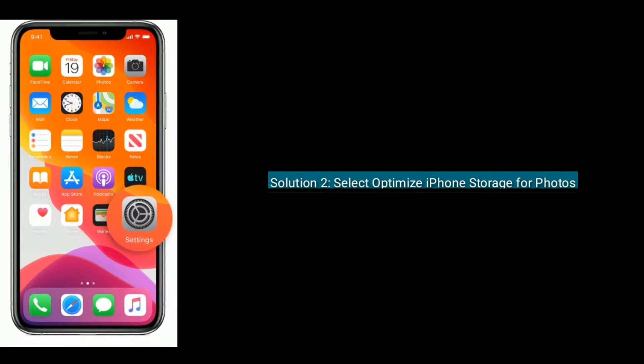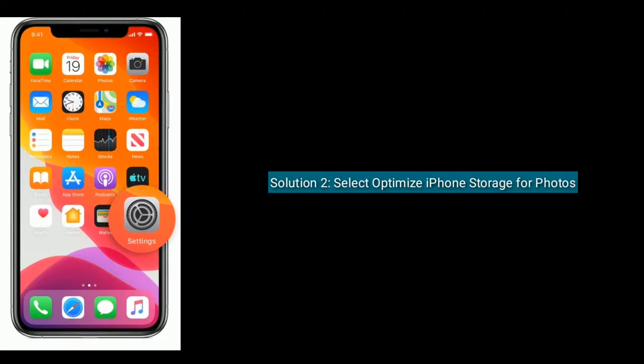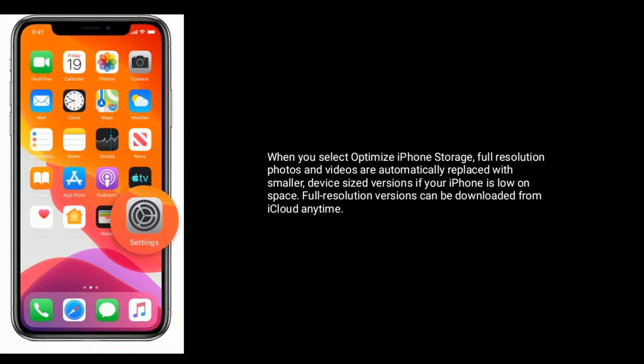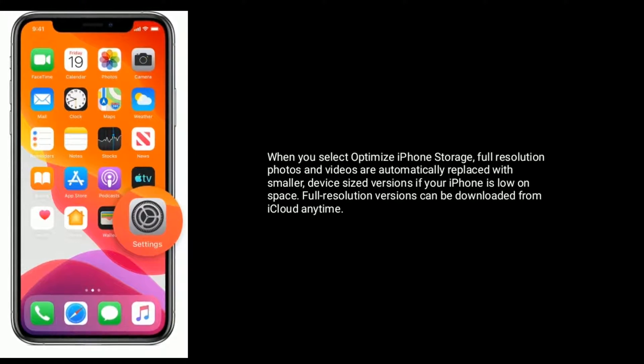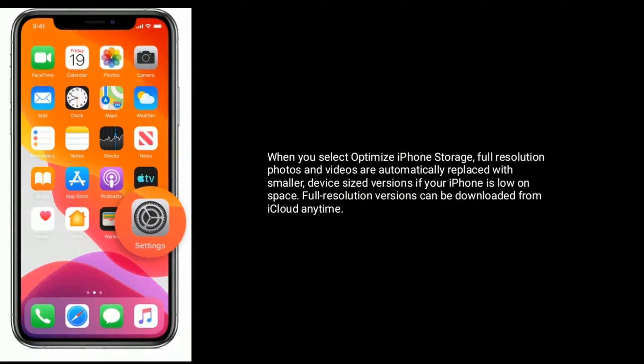Solution 2 is Select Optimize iPhone Storage for Photos. When you select Optimize iPhone Storage, full resolution photos and videos are automatically replaced with smaller, device-sized versions if your iPhone is low on space. Full resolution versions can be downloaded from iCloud anytime.